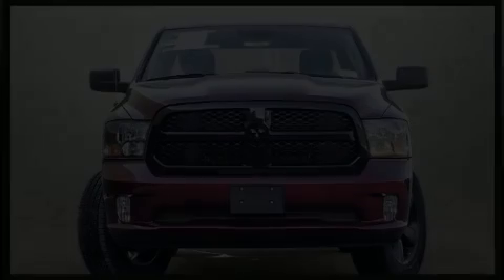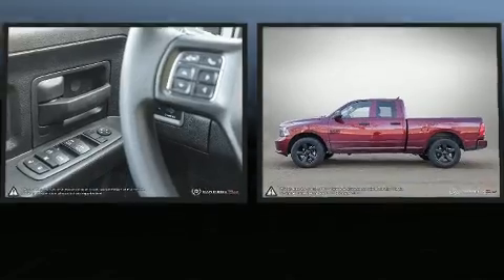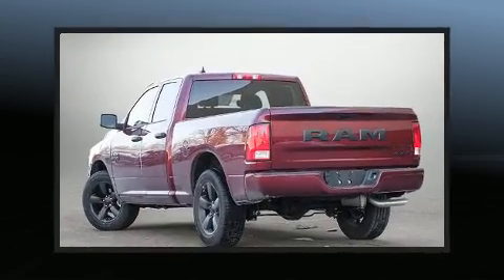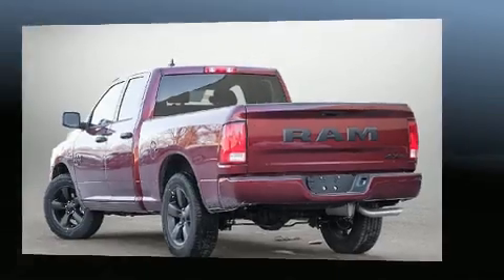Get excited about the 2020 Ram 1500 Classic. This four-door, six-passenger truck leads among competitors in its segment. Under the hood, you'll find a six-cylinder engine with more than 300 horsepower, providing a smooth and predictable driving experience.